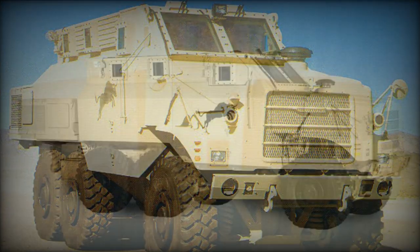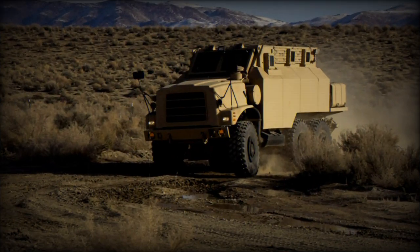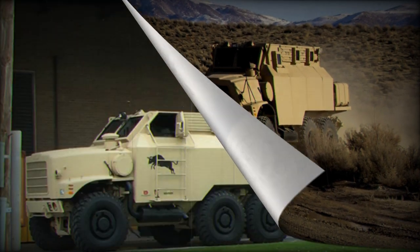However, side doors were included in the MRAP-2 requirement, so this may have been one of the reasons why the Bull was not selected. The Bull is based on the Oshkosh MTBR chassis.